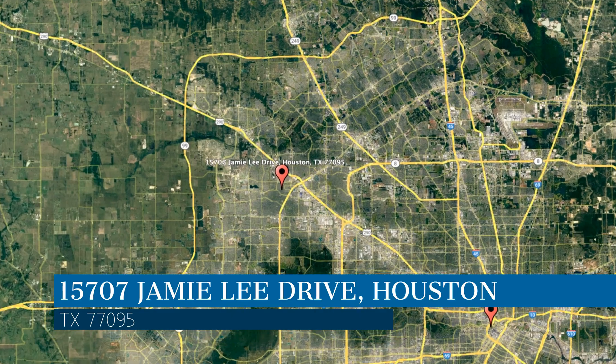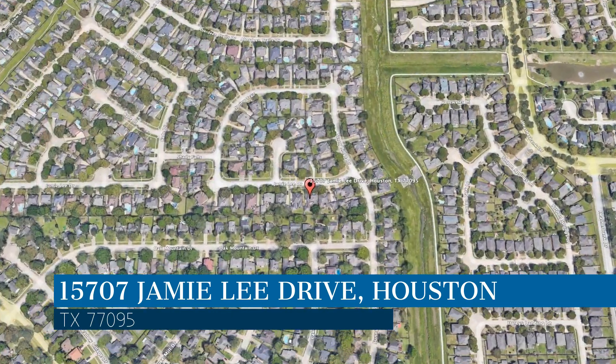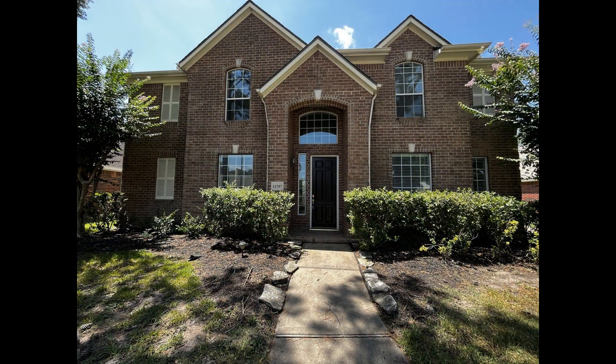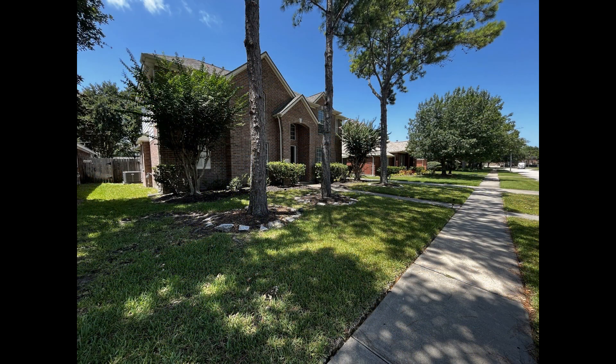This property is located at the address on your screen. We are RPM Houston, a leader in Houston property management. This professionally managed house in Houston, Texas features four bedrooms and is located in Aberdeen Trails.